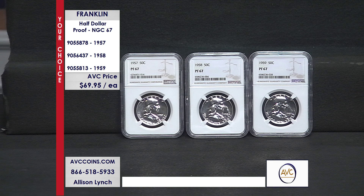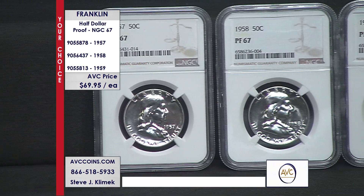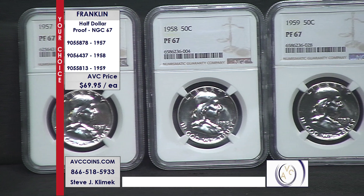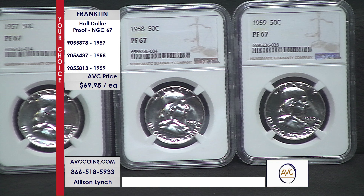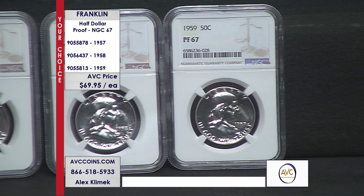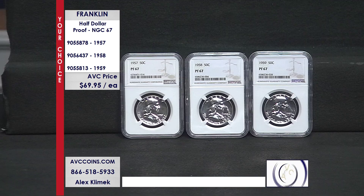Proof is a method of manufacture — it's not a grade. These are struck twice under high pressure on highly polished dies, giving them that great, beautiful mirror-like appearance. There are also far fewer made compared to the uncirculated coins. In 1957, you're looking at 5 million Philadelphia and almost 20 million Denver — and it's the same story for 1958 and 1959.